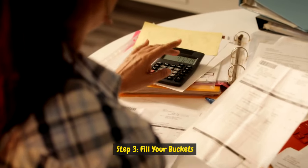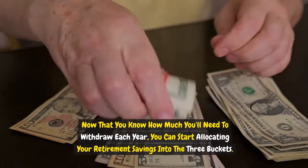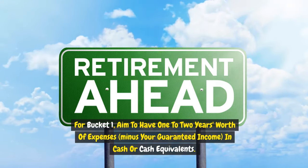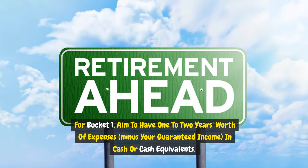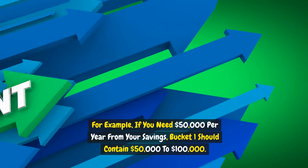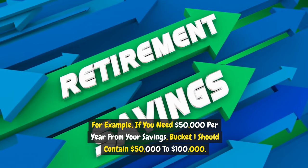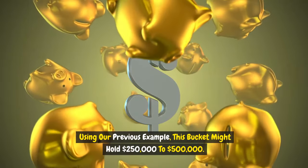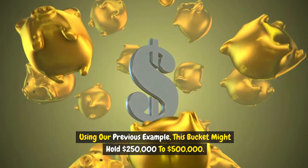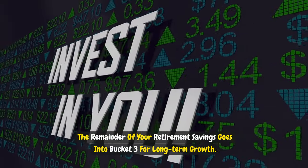Step three: fill your buckets. For bucket one, aim to have one to two years' worth of expenses minus your guaranteed income in cash or cash equivalents. For example, if you need $50,000 per year from your savings, bucket one should contain $50,000 to $100,000. Bucket two should contain enough to cover your expenses for the next five to ten years — using our example, this might be $250,000 to $500,000. The remainder of your retirement savings goes into bucket three for long-term growth.